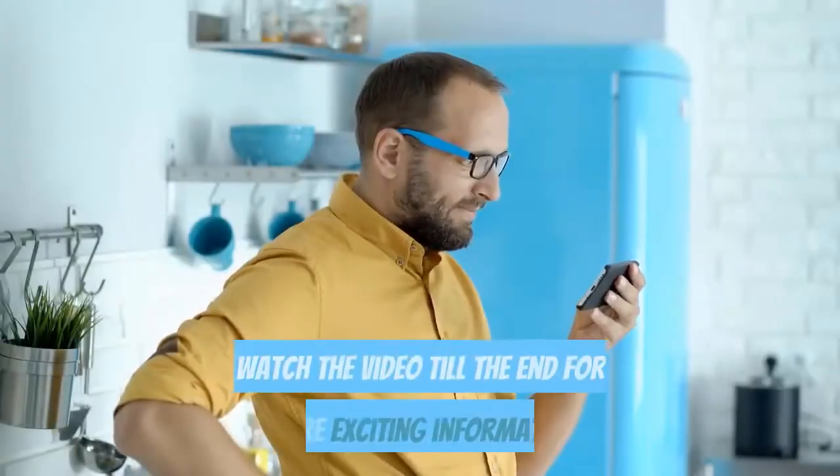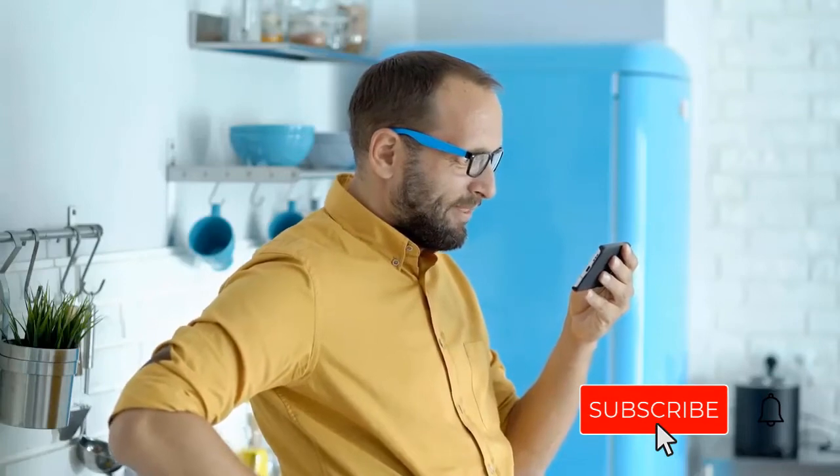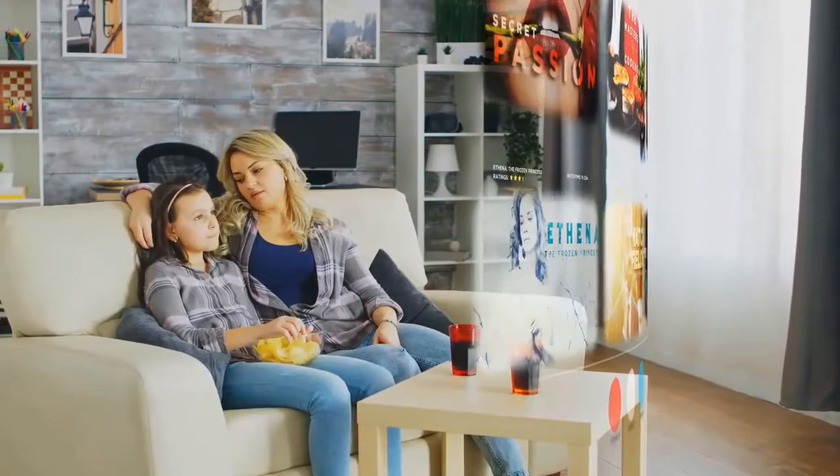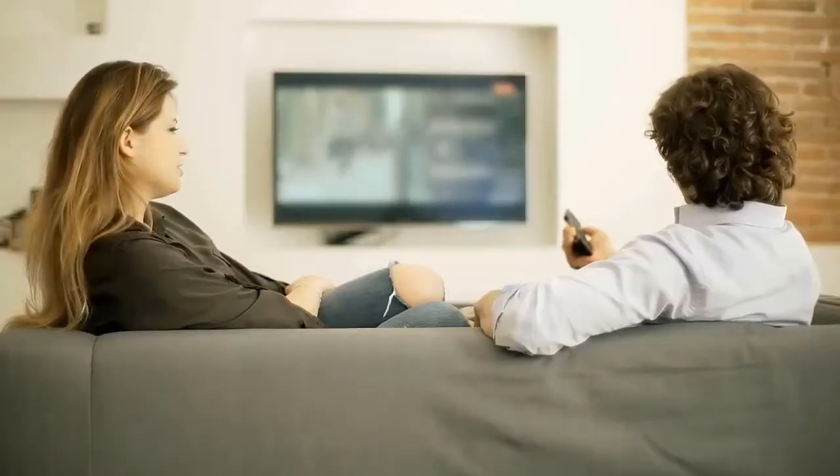If you are interested in more interesting videos, watch the video till the end for more exciting information and subscribe to my channel and click the bell icon to see the most interesting videos on your screen. Moreover, if you want to see detailed information regarding prices and products, check out the links mentioned in the descriptions.